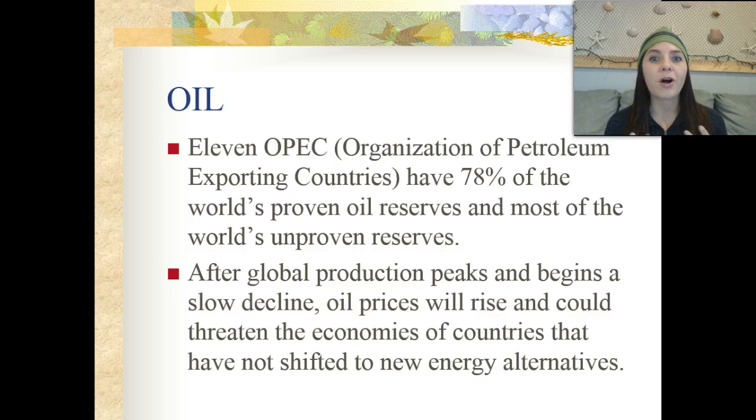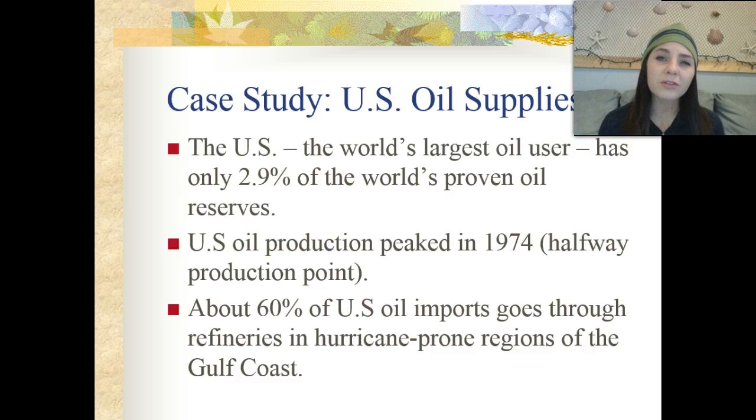There are 11 countries we call OPEC — the Organization of Petroleum Exporting Countries. Those 11 countries have 78% of the world's proven oil reserves and most of the world's unproven reserves as well. After global production peaks and begins a slow decline, oil prices are going to rise, which could threaten the economies of countries that have not shifted to new energy alternatives. The United States is the world's largest oil user, yet has only 2.9% of the world's proven oil reserves, meaning we have to import oil from other countries. When a relationship goes south with one of our main oil-importing countries, we'll have to drastically increase oil prices to meet demand.